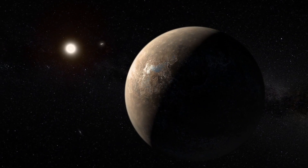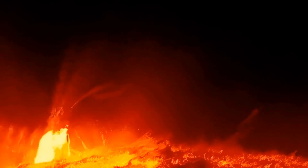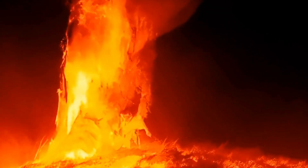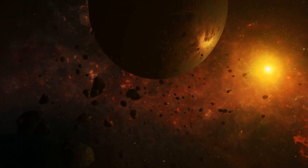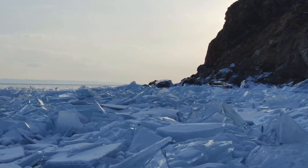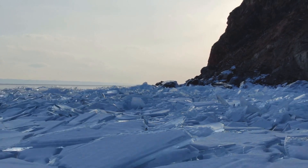For us, Proxima B is a death trap. The side facing its star is scorching hot, blasted by relentless radiation and constant solar flares that would fry anything on the surface. The night side? Frozen solid, trapped in endless darkness and temperatures colder than Antarctica in winter. This isn't just inhospitable — it's downright lethal.